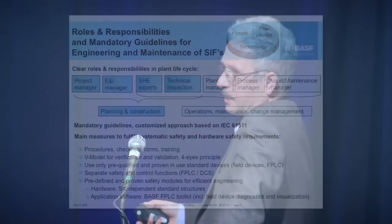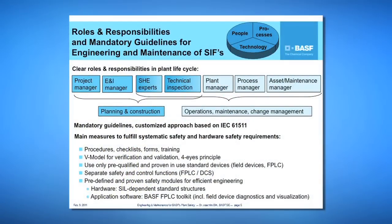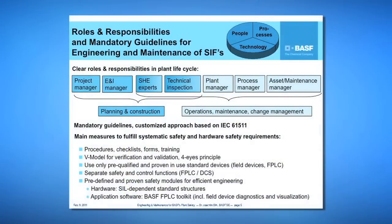The last risk level is A — an extreme, totally unacceptable risk — where a process or design change must be done. A protective SIL device is not allowed for this extreme risk. Moving on: we have clear roles and responsibilities and several mandatory guidelines for engineering and maintenance of safety functions. This is a clear people, processes, and technology issue.